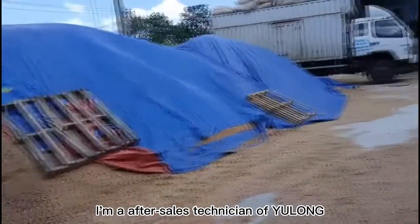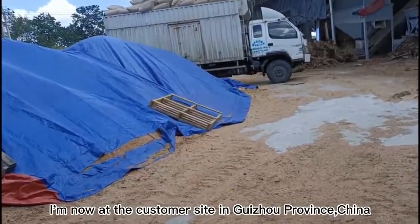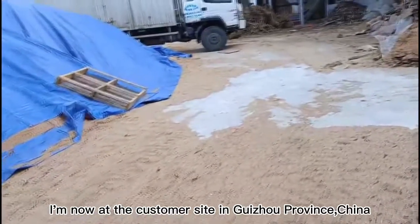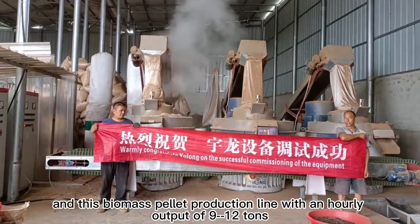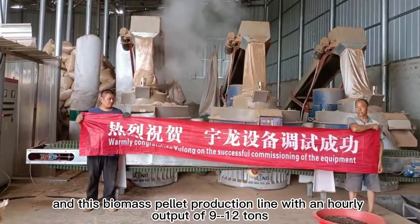Hello everyone. I'm an after-sales technician from Yulong. I'm now at a customer site in Guizhou Province, China. This is a biomass pellet production line with an hourly output of 9 to 12 tons.